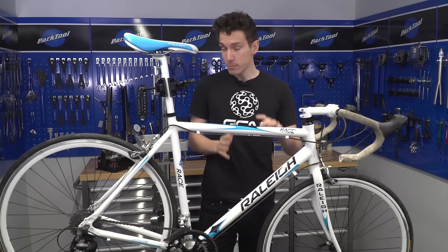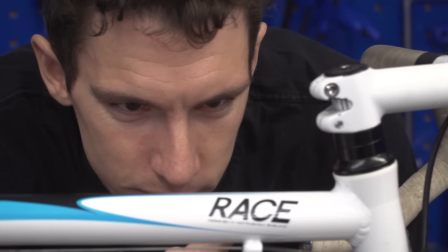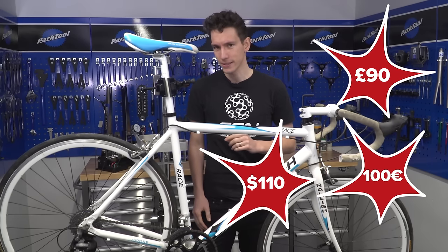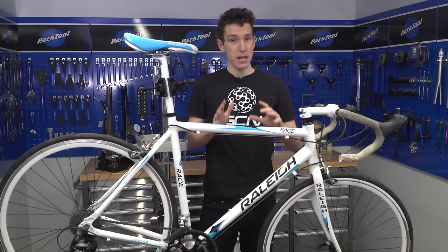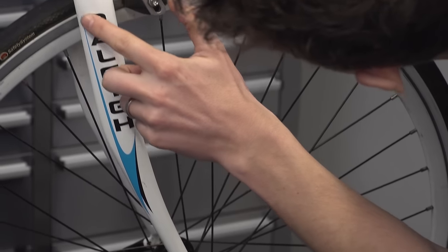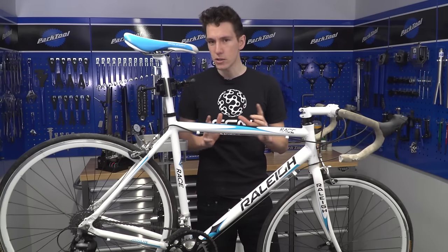Buying a used second-hand bike is potentially a great way of getting a better bike for your budget. Now this one isn't going to win the Tour de France, but we did pick it up for just 90 quid — that's like 100 euros or 110 bucks. Now there is the risk that when buying a used bike you end up spending good money on a complete pile of rubbish. But buying a used bike is a far simpler process than buying a used car.